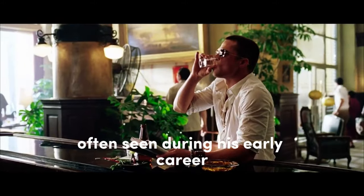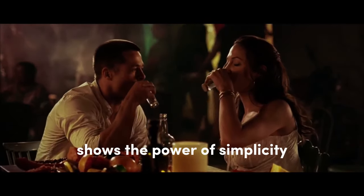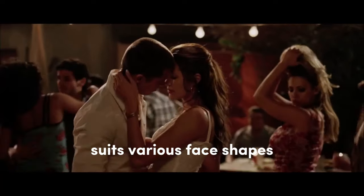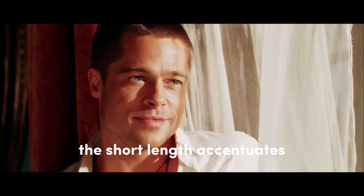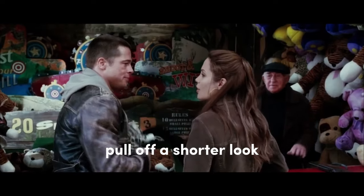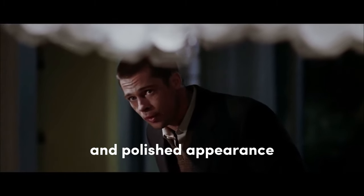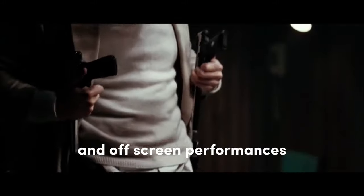Brad Pitt's classic short crop, often seen during his early career and in Mr. and Mrs. Smith, shows the power of simplicity. This clean-cut style suits various face shapes and highlights his masculine features. The short length accentuates his jawline and cheekbones, which is necessary to pull off a shorter look. It creates a chiseled and polished appearance, and the low-maintenance and versatility make it practical for both on-screen and off-screen performances.